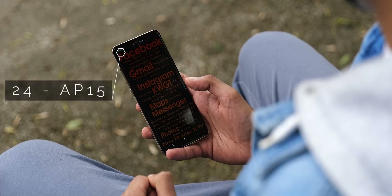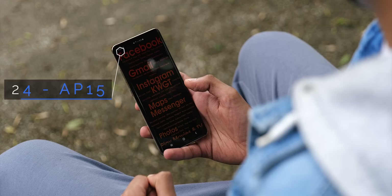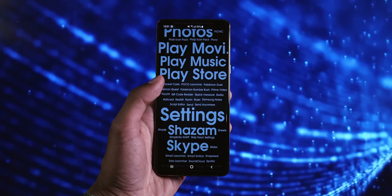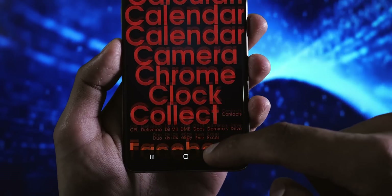AP15 presents all your applications as a word, with their sizes proportional to how much you use them. It's a novelty, but it is an interesting one, especially when you start adding advanced colour rules into the equation.